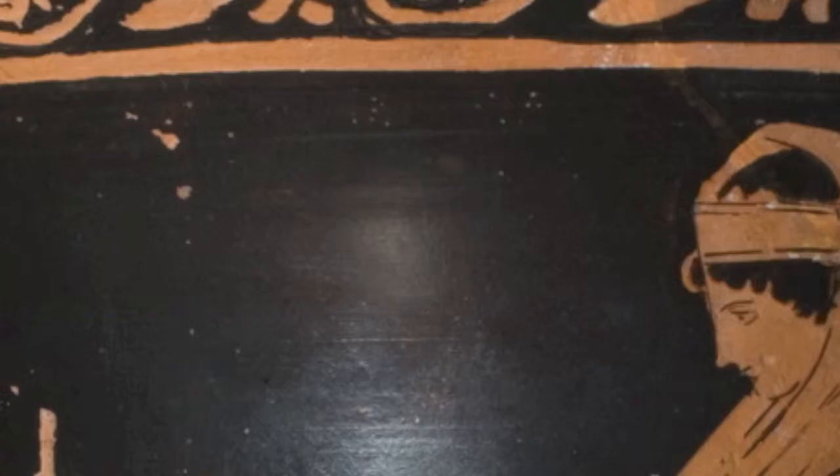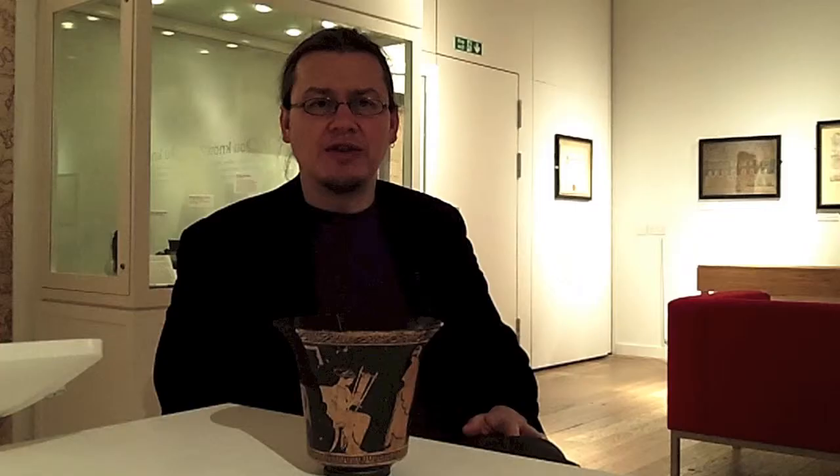This particular caliphos is very unusual because it has figured decoration around the edge, and I can think of only maybe one or two other examples anywhere in the world of caliphoses like this. The scenes around the edge illustrate life in the women's quarters in an Athenian house in the 5th century BC.